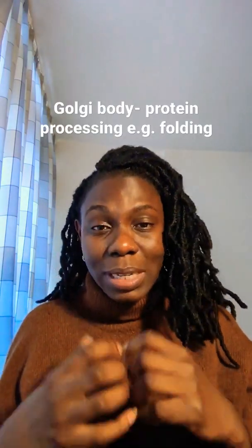When ribosomes make proteins, those proteins are expelled into the rough endoplasmic reticulum and flow through it before they are released to the Golgi body. The Golgi body is where proteins are processed, meaning they are folded into the right shapes before being expelled out of the cell.